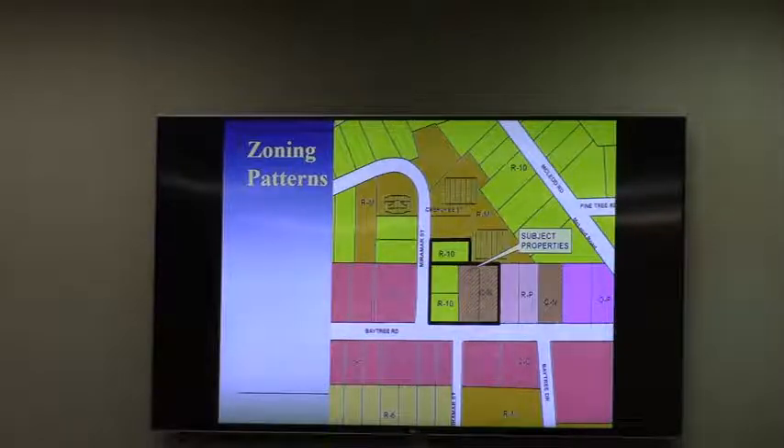Some of you may recall about a year ago the same group of properties, plus one more to the north, was a rezone request by a different applicant. That applicant had these five properties under contract, but the real estate transaction did not materialize. The applicant withdrew the rezone request for all but one of the properties — the property immediately to the north of this R10 parcel — which got rezoned to RN. Now the property owner, who is the applicant, is coming through asking for the same request as was asked a year ago.